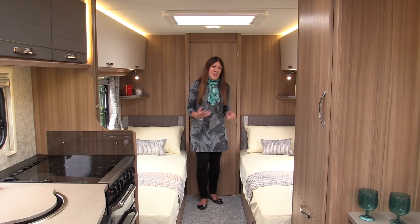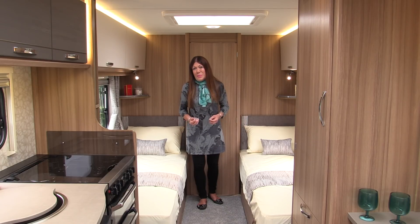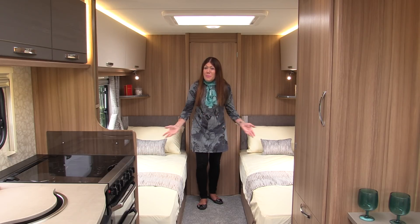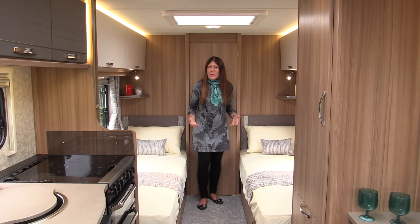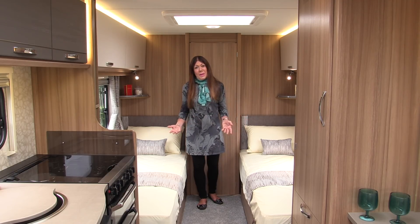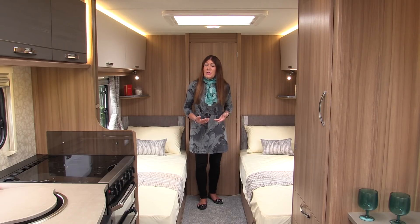Amid all the attention currently being focused on caravans with shower rooms across the centre of the layout, it's good to remember that not everyone wants this arrangement, especially buyers looking for twin beds. This layout appeals to couples and also to families with teenage offspring. They get the twin beds and mum and dad transform the lounge into a bedroom.